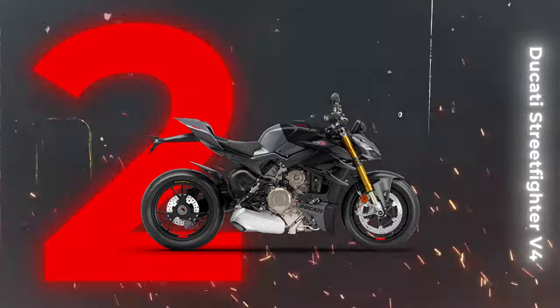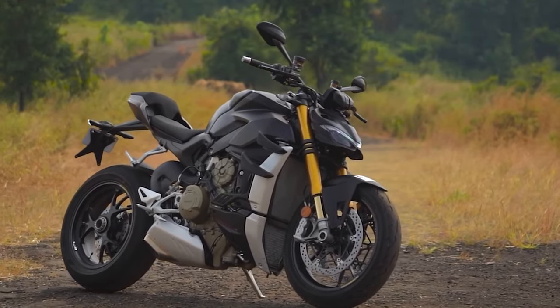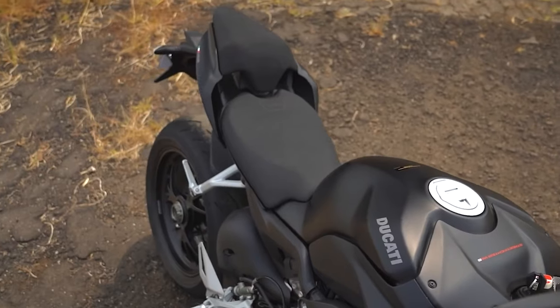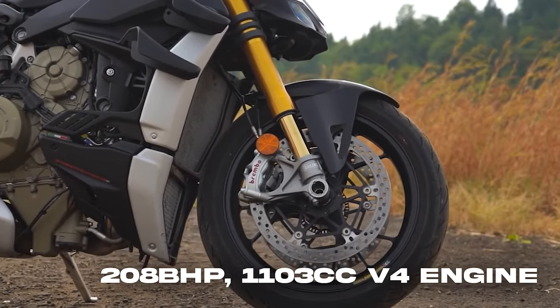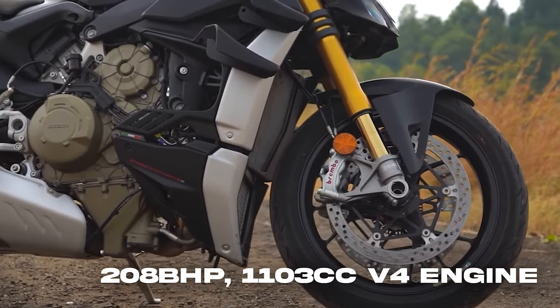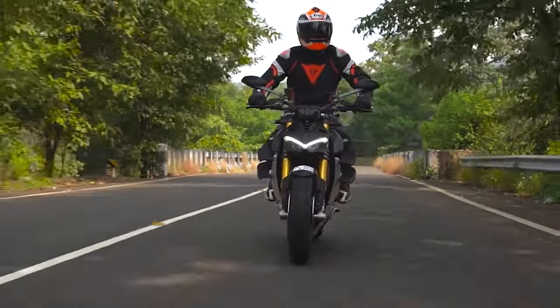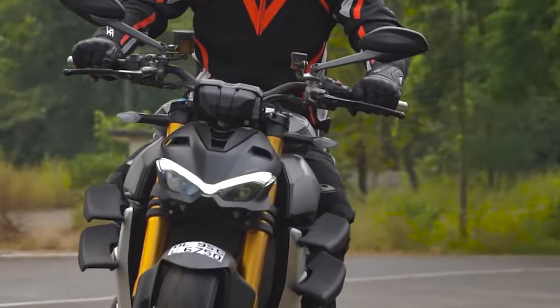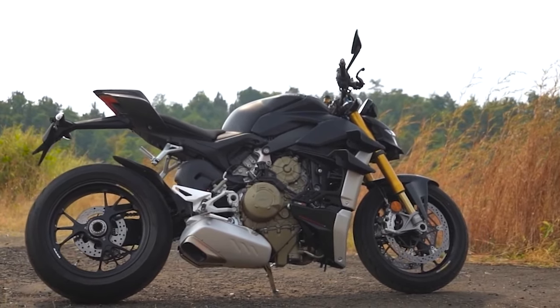Unleashing the beast — the Ducati Street Fighter V4 at second position. With Ducati fine-tuning the electronics for added confidence in unpredictable conditions, more track fun, and a touch of serenity on open roads. This isn't just a machine, it's a symphony of power, thanks to Ducati's formidable 208 bhp, 1,103cc V4 engine. For the seasoned rider, the Ducati Street Fighter V4S beckons — a lighter version ready to push you to the ragged edge. An unrivaled motorcycle in this class, delivering a delectable dose of entertainment. The starting price of 21,095 pounds may be hefty, but for those who crave the extraordinary, it's a small price to pay.